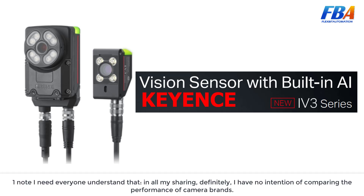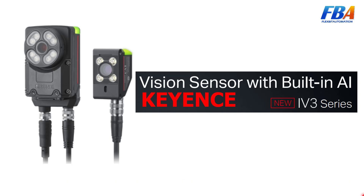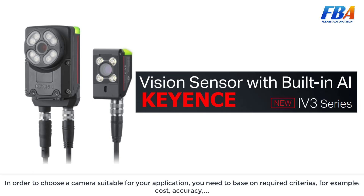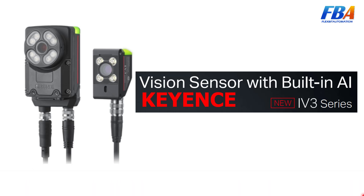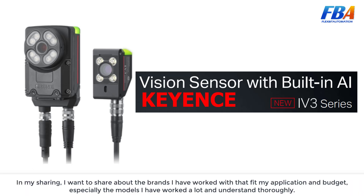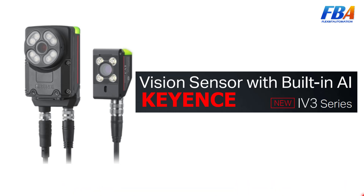I want everyone to understand that in all my sharing I have no intentions of comparing the performance of camera brands. In order to choose a camera suitable for your application you need to evaluate based on required criteria such as cost and accuracy. Each model will have a different price range, and certainly the price will go hand in hand with the performance. In my sharing I want to talk about the products I have worked with that fit my applications and budget.